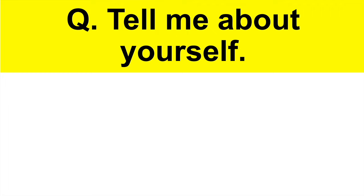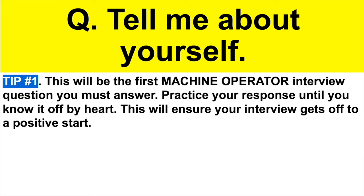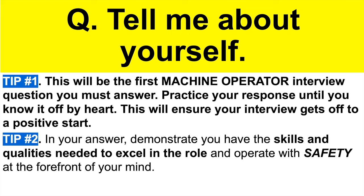The first question is: tell me about yourself. This will come right at the very start of your machine operator interview. Tip number one: this will be the first question you must answer, so I recommend practicing your answer until you know it off by heart. This will ensure your interview gets off to a positive start — you will probably be quite nervous, but having your answer prepared will help you build a connection with the interviewer and give you confidence. Tip number two: demonstrate you have the skills and qualities needed to excel as a machine operator, and most importantly, operate with safety at the forefront of your mind.